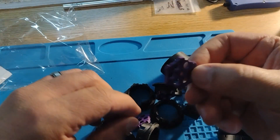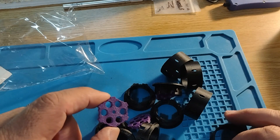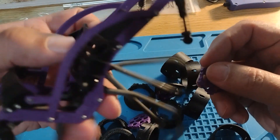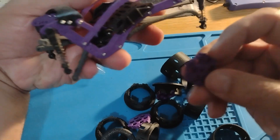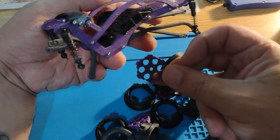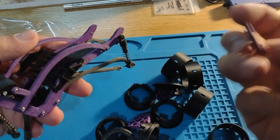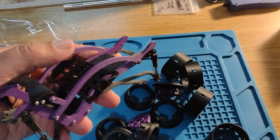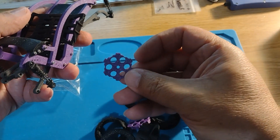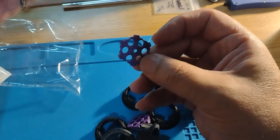I wanted the purple right here to match for my XT. Going to put the barriers over here — let me get that in a bit more. It's going to match up nice.